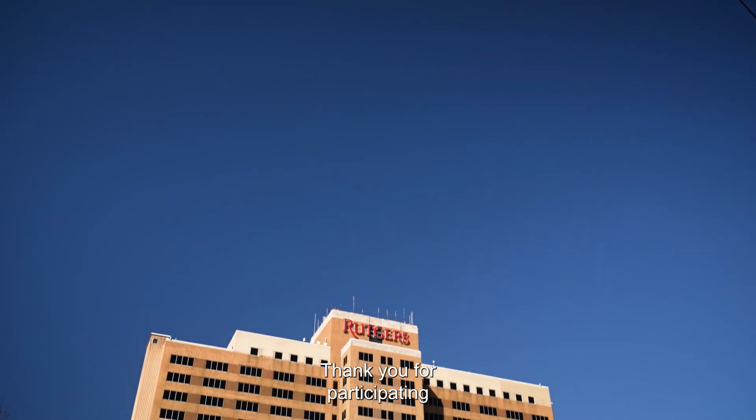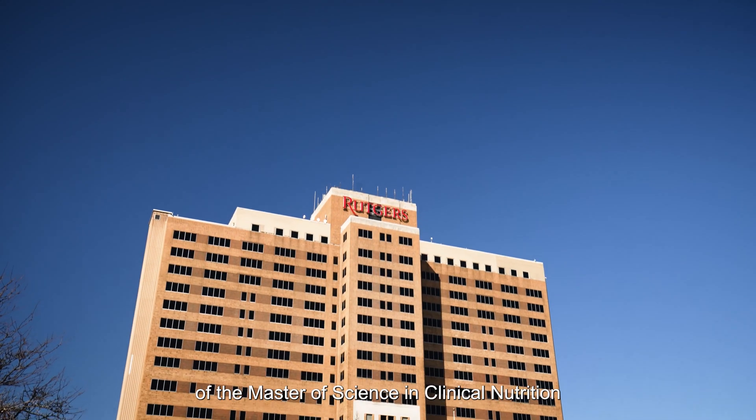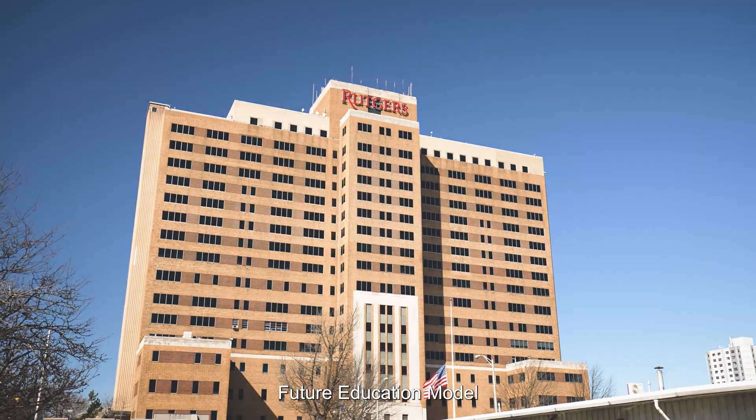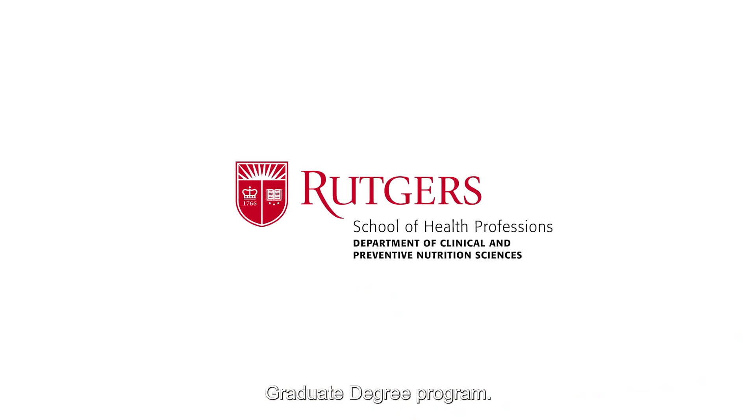Thank you for participating in this video tour of the Master of Science in Clinical Nutrition Future Education Model Graduate Degree Program.